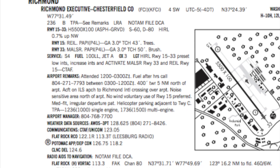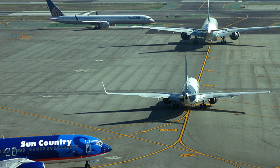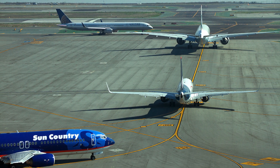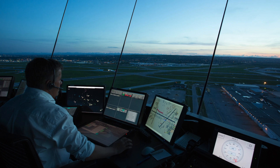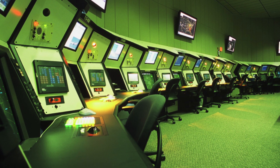Clearances at larger airports are received through clearance delivery. Airports without clearance delivery will handle clearances through ground control, which also handles ground traffic. Then, local or tower controllers communicate with departure control to determine when an aircraft can take off. Terminal radar approach control, or TRACON, in this case is serving as departure control.